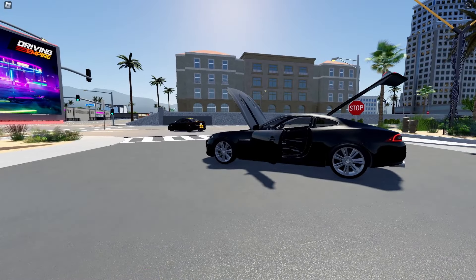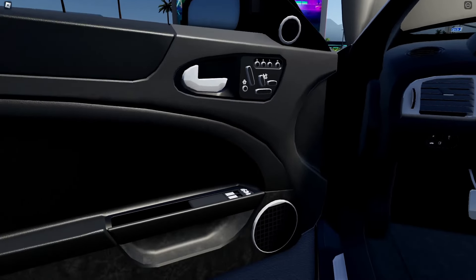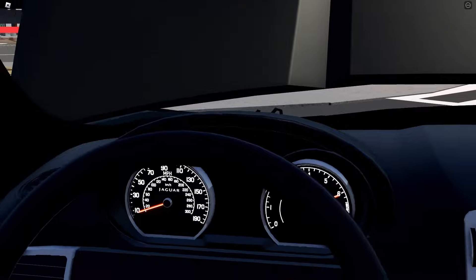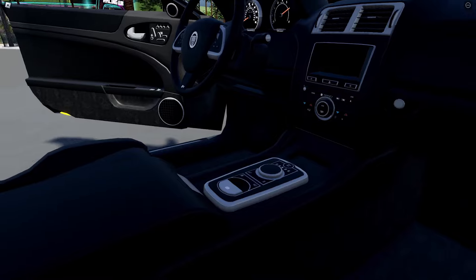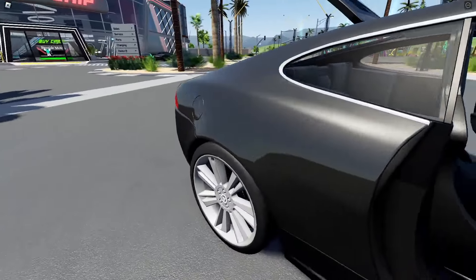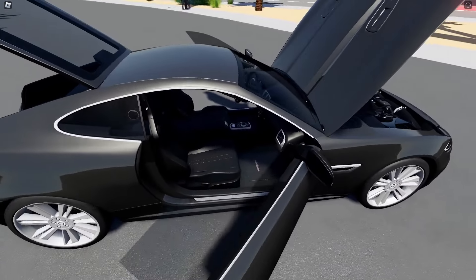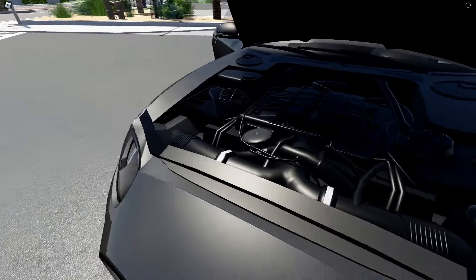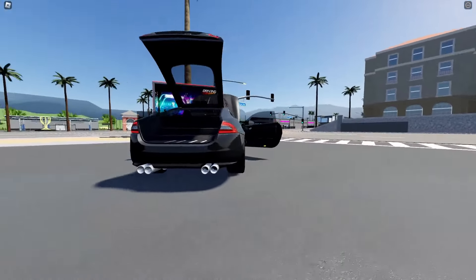Look at the interior! All the buttons — that is neat. The speedometers, the steering wheel, the air conditioner, the screen — oh my goodness, this is very nice. There's even an extra seat in the back, and we can put stuff in the back trunk. And the engine — wow, look at this! It's super realistic and super detailed.